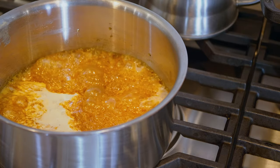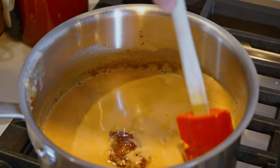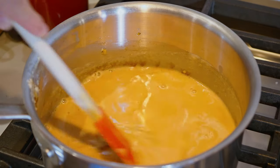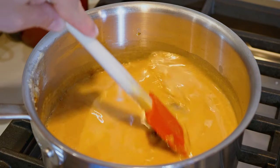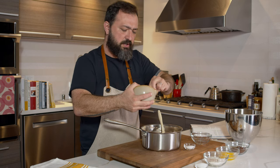After the sugar has turned deep amber, immediately remove the pan from the heat and gradually pour in about one cup of the cream mixture — it will bubble dramatically. Place the pan back over medium heat and continue to cook until the sugar melts back into the cream and the mixture is smooth, about one to two minutes. Then remove the pan from the heat and add the gelatin.